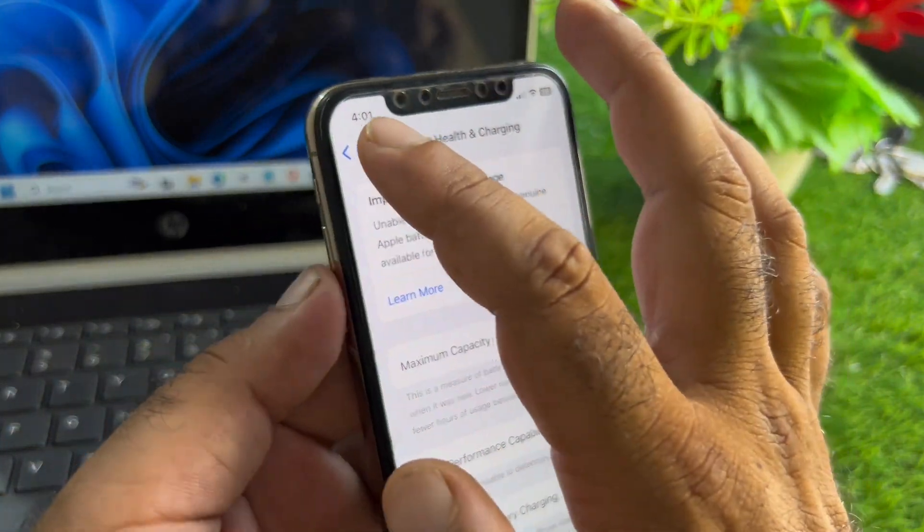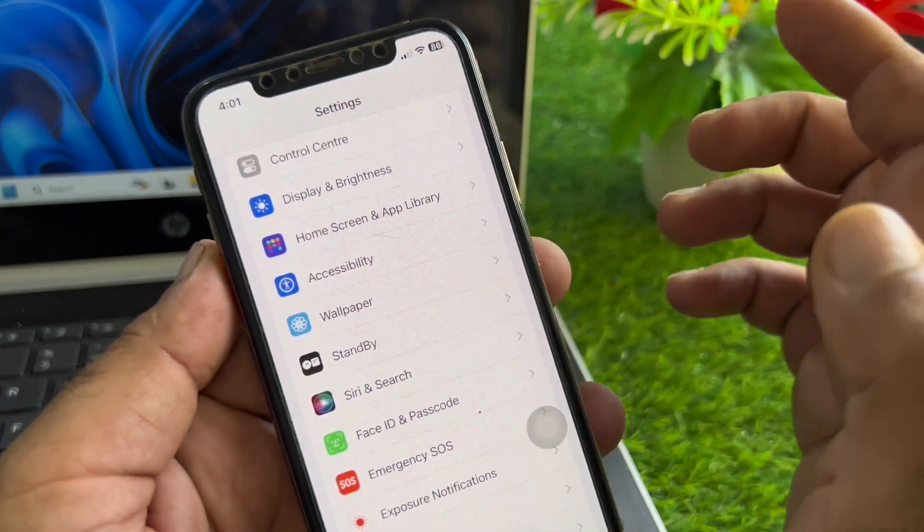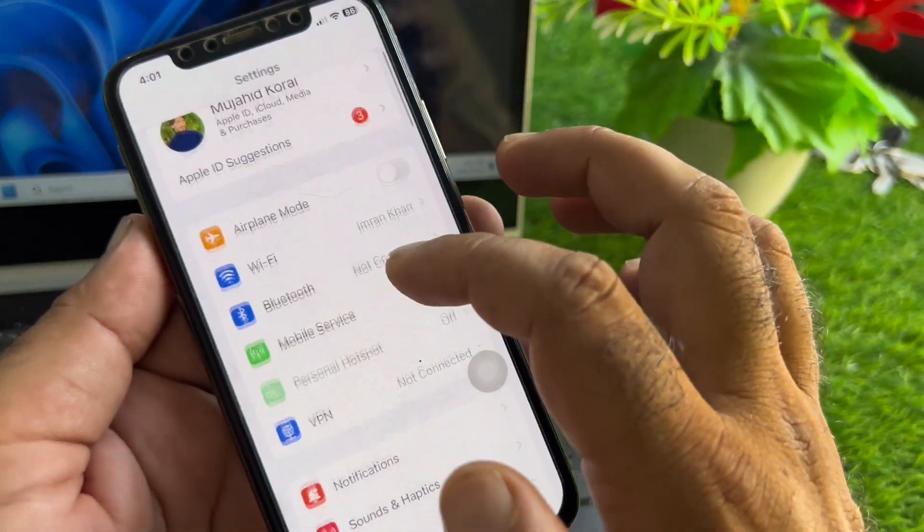We can fix it very easily. The first method: simply go back and restart your device, then check whether your problem is fixed.